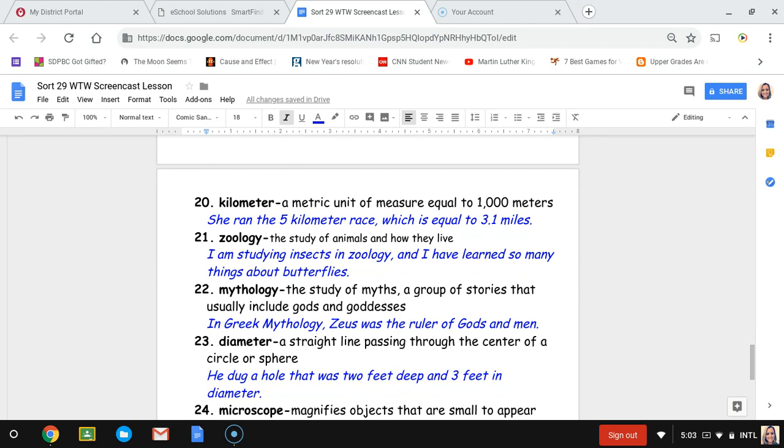Number twenty-one, zoology. Zoology is the study of animals and how they live. The sentence is: I am studying insects in zoology and have learned so many things about butterflies.